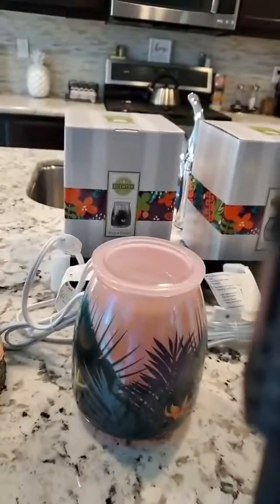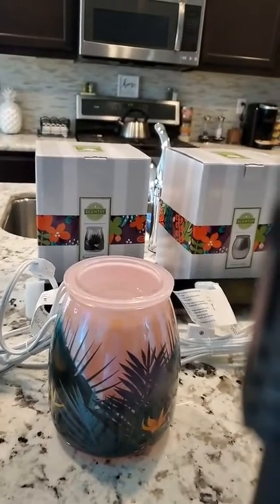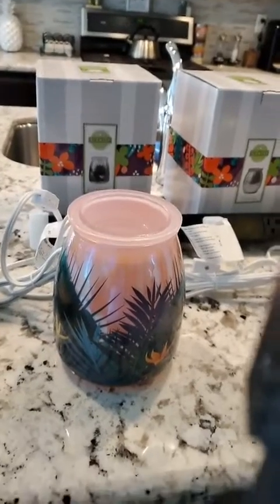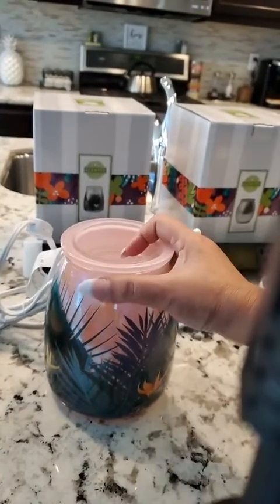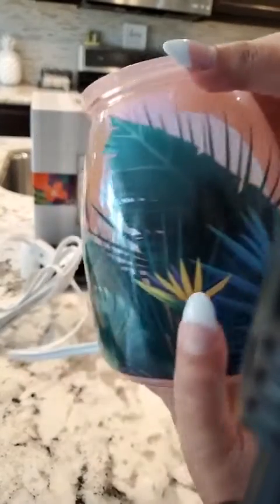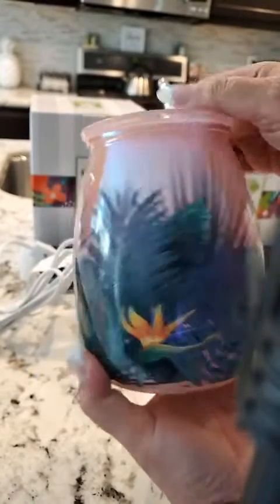I guess I'm working — I see people watching. I'm going to turn my camera around and start off with this beautiful warmer. This one is called Birds of Paradise. It's a beautiful iridescent in the background, and then it's got the Bird of Paradise and all the foliage on it.